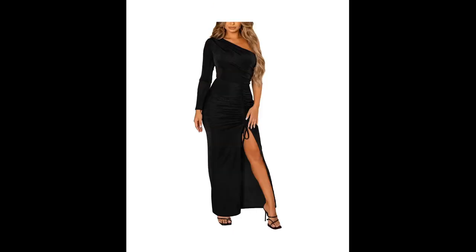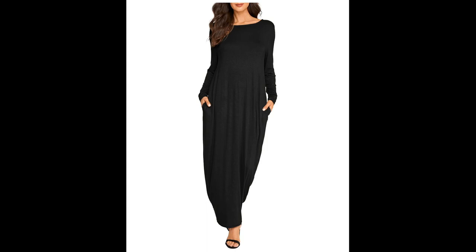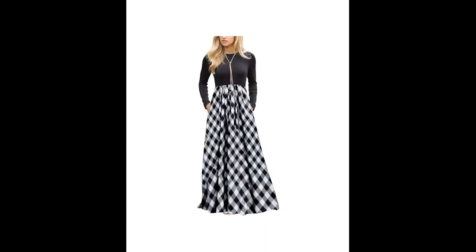Shift dress — this style features a simple and classic silhouette, with a straight cut that falls straight down from the shoulders to the hem. Shift dresses are perfect for those who want to maintain a clean, minimalist look.